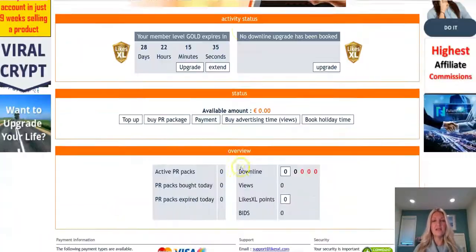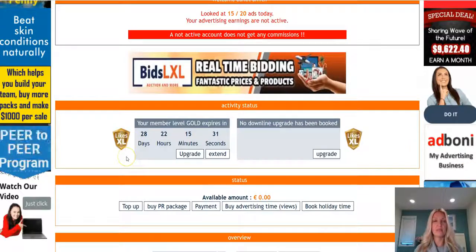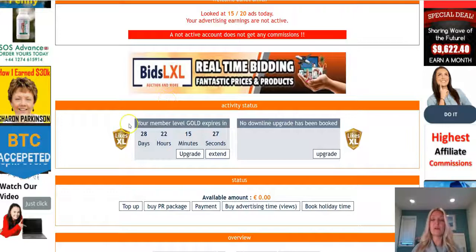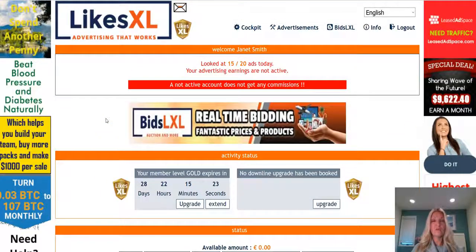The first thing I want you to notice is that you have a free 30-day gold level membership in LikesXL, so you don't need to upgrade this membership for another 30 days, which is fabulous that LikesXL gives you this for free.